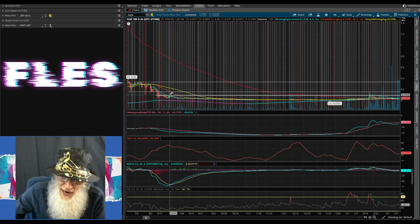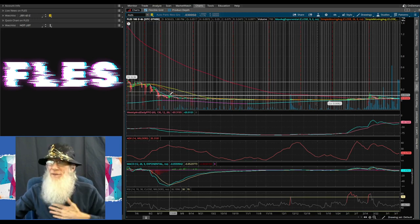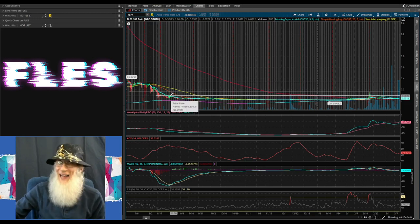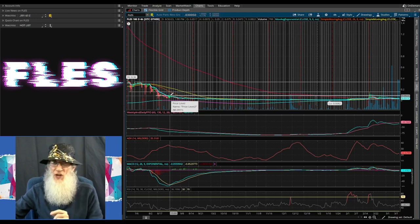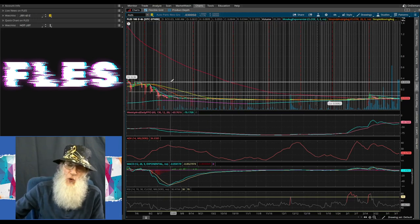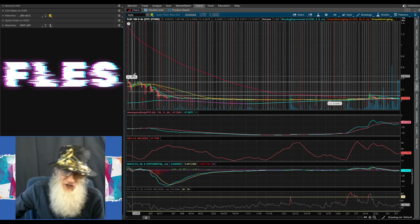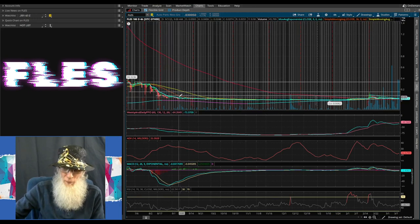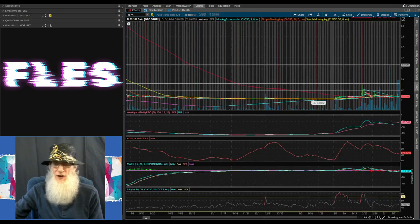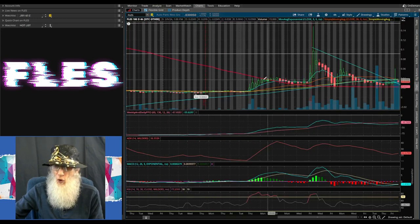I've got three support and resistance levels drawn up here. Our current price is at $0.03. My first resistance is drawn at $0.09 — that's a 300% gain. The next one is at $0.15, and my last one all the way up here at $0.33. Off of our six-month high of $0.36, she fell down to about a nickel, but she was not done falling — she just kept going until she hit an ultimate low right here halfway through January of $0.0082.